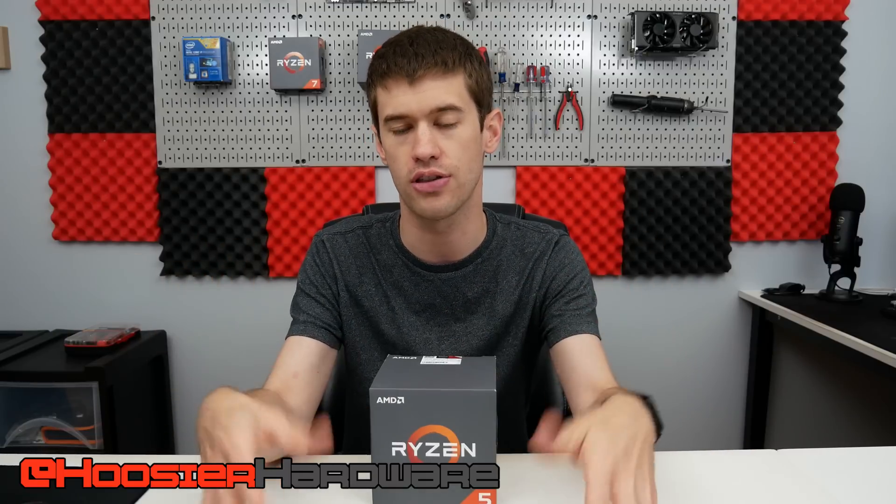Hey guys, welcome back to the channel. We are now within a couple of weeks of the launch of the Ryzen 3000 lineup, with the 3900X being the flagship for a little while until the 3950X launches in September. I do fully plan on getting that 12-core, 24-thread 3900X along with a brand new X570 motherboard, and I wanted to go over a few of my plans for the Ryzen 3000 launch.